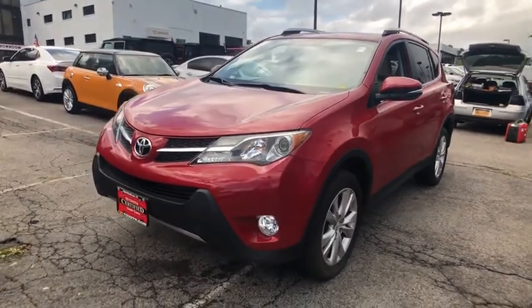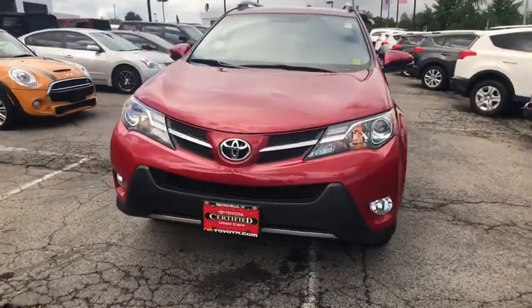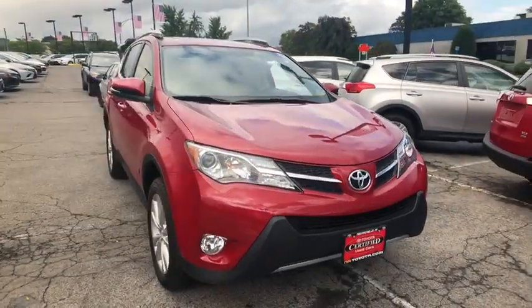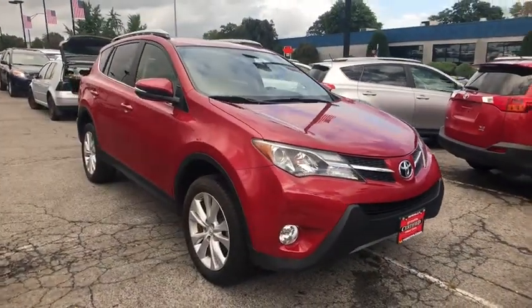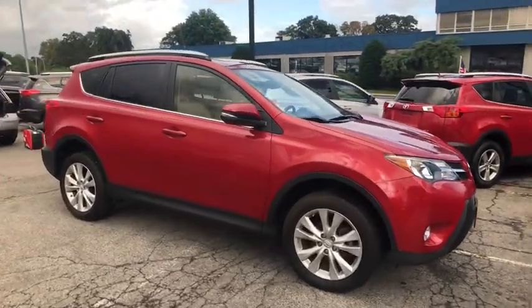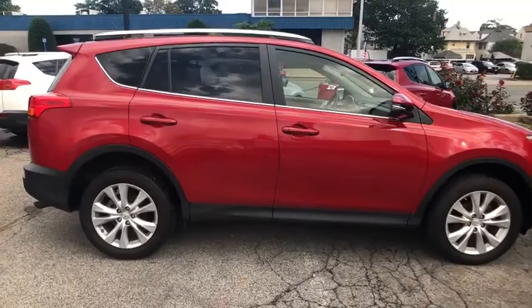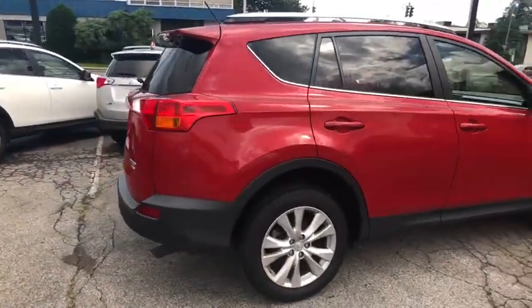The 2015 Toyota RAV4. The RAV4 is one of the most fuel-efficient SUVs in its class. Versatile and efficient, RAV4 mixes the comfort and drivability of a sedan with the benefits of an SUV. This highly evolved, well-packaged crossover SUV lets you have it all.